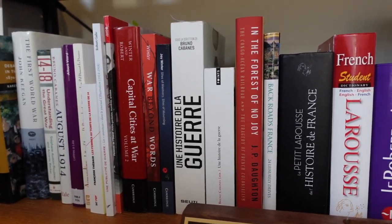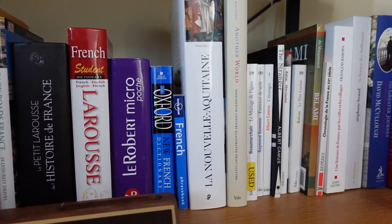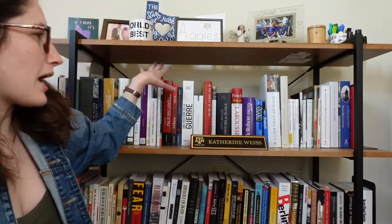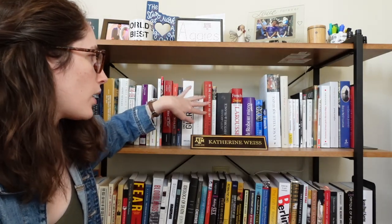I'll just take you through what each section is on my bookshelf. On the top shelf is pretty much all of my books either about France or World War One. I do have some World War One books on the bottom shelf, but since most of my work is on France and World War One, that is what we have up top. This whole first section is pretty much French history slash World War One.